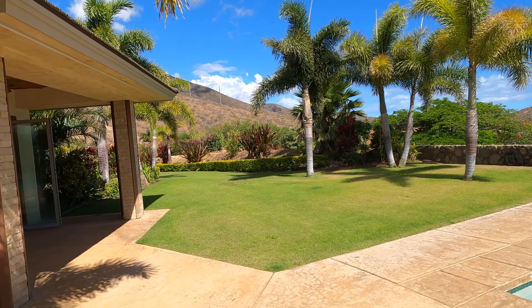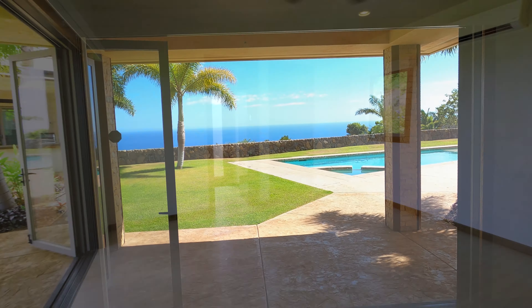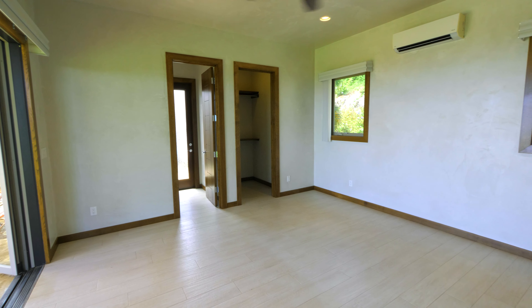Hey, aloha everybody. My name is Eric West with HawaiiRealEstate.org. If you're new to the channel, I'm all about teaching you everything you need to know about Hawaii and its real estate, but sometimes you just can't find in the listing.